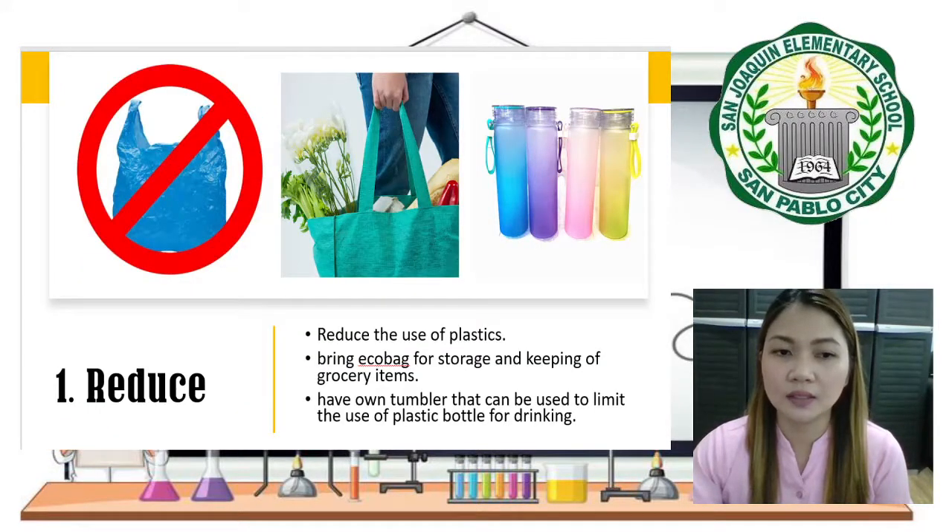The first one is Reduce. By reducing waste, we avoid the unnecessary use of resources such as materials, energy, and water, which means there is less waste to manage. Examples include using eco-bags instead of plastic bags, and using a tumbler when drinking water instead of a plastic bottle.